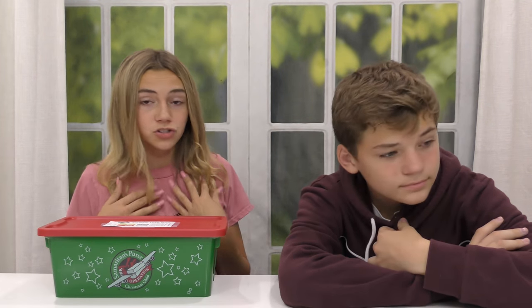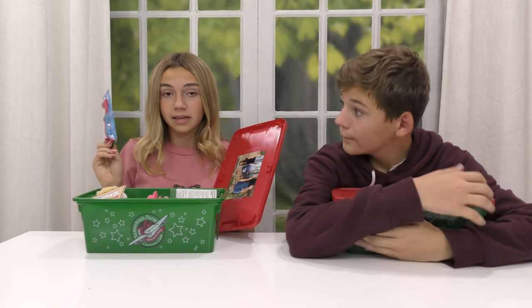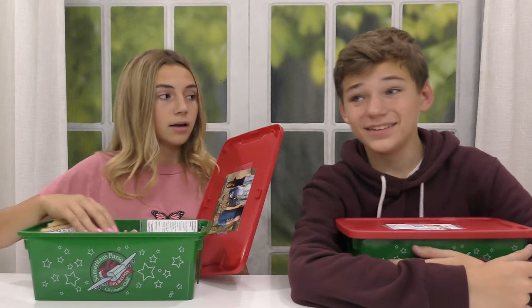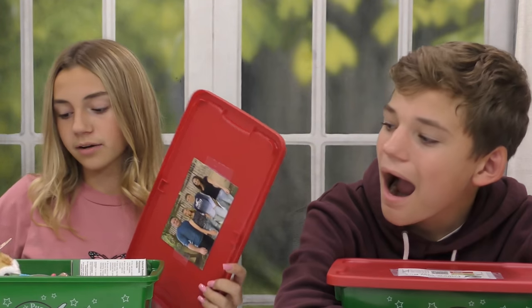If you guys are on a budget and can't really afford a lot of stuff, we went to the dollar store so that we could fill ten boxes with as much stuff as possible. All our necessities like the toothbrush and the band-aids are all from the dollar store, and it's for a dollar. We also went to Five Below, which is really cheap as well, to get little wow presents like the cat.